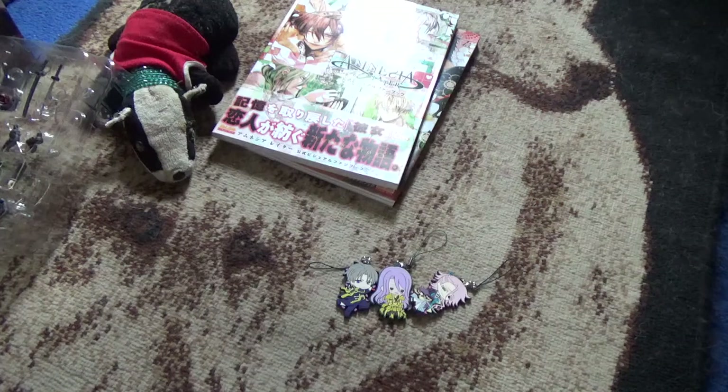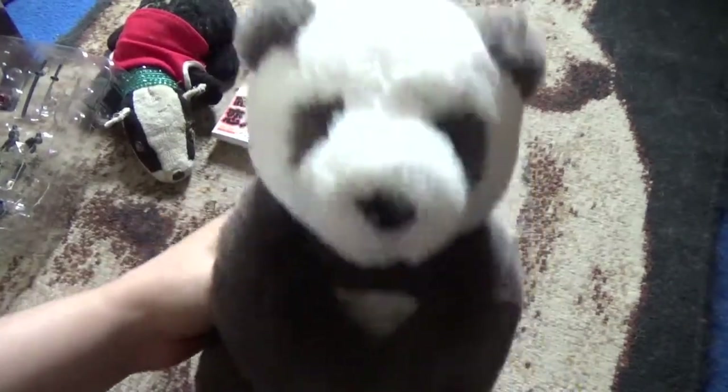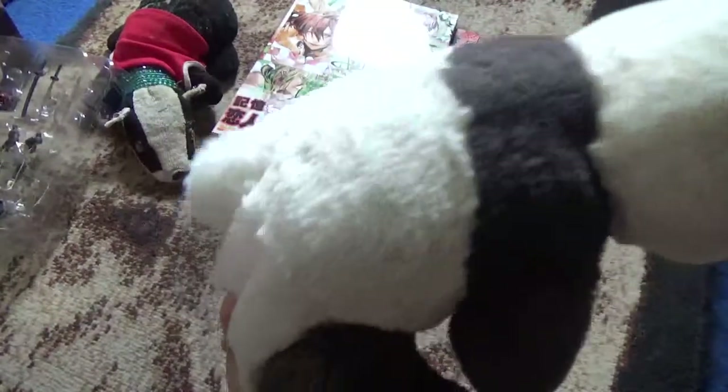Last up, I have something I didn't get at the con — I got it at Waterstones on the way back, but I thought I'd show it anyway, and that is a cute little baby panda. It's cute because pandas are cute.